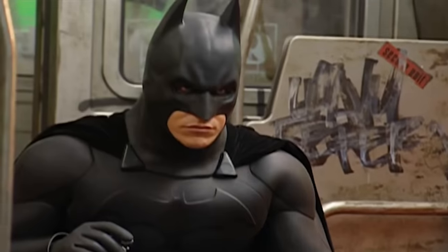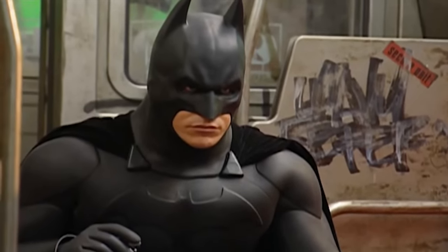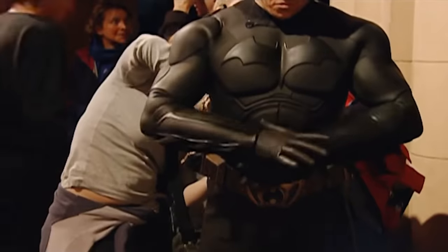Defensively, it can eat attacks — it's bulletproof, taser-proof, does well against knives, but surprisingly isn't dog level. Maneuverability-wise, the weight would eventually gas you out and the lack of movement in the neck and other limbs would make fighting and other movement just difficult in general.